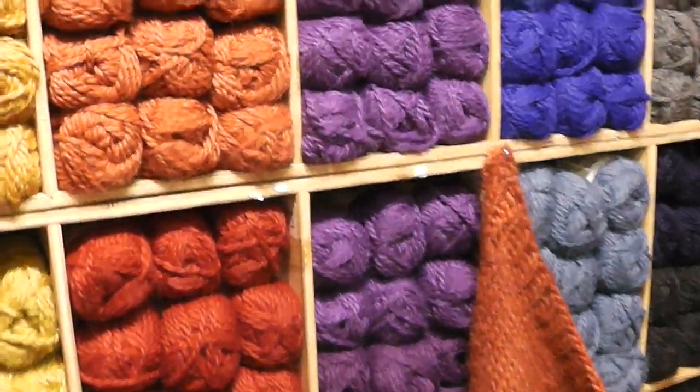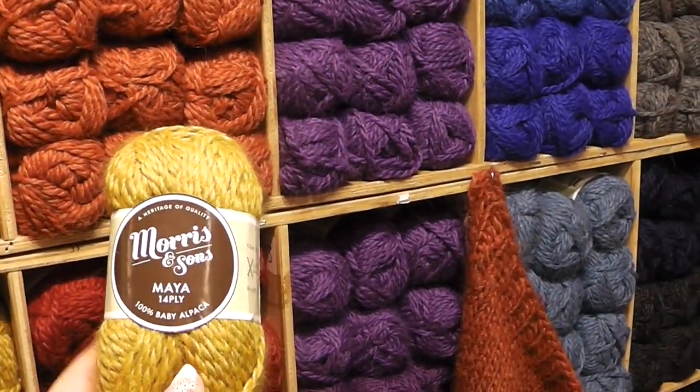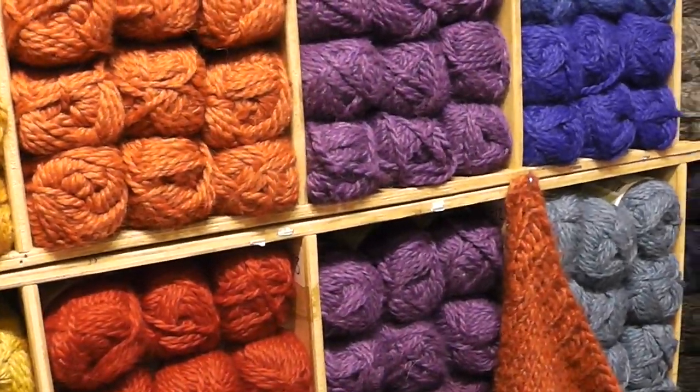They do have their own label on quite a bit of the yarn that I'm finding in the store. Now some of it is not necessarily made here — this is actually made in Peru. Still, you know, very good price.